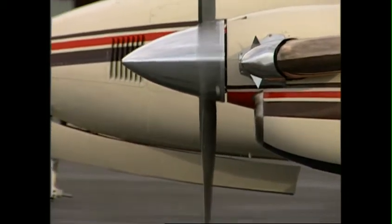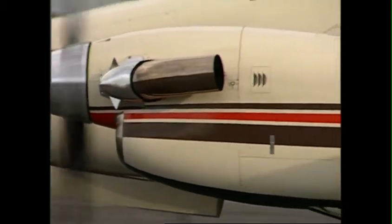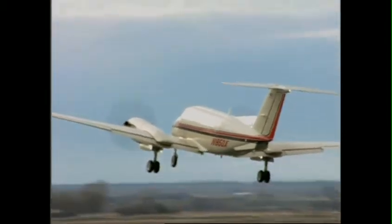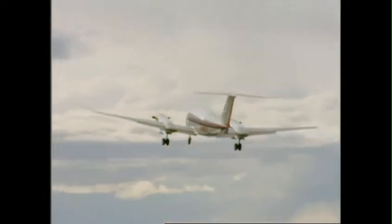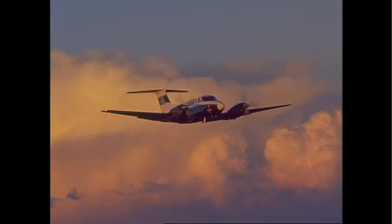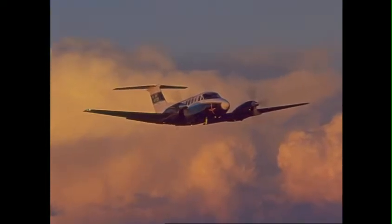With Raysbeck's ice vanes deployed before engine start and stowed during climb-out, with redeployment before final approach, the chance of foreign object damage is virtually eliminated. For this reason, the United States Army has equipped its entire C-12 fleet with a Raysbeck Ram Air Recovery System.